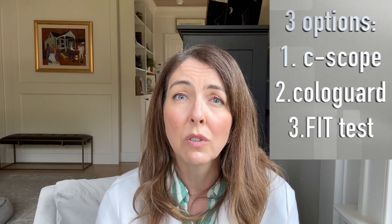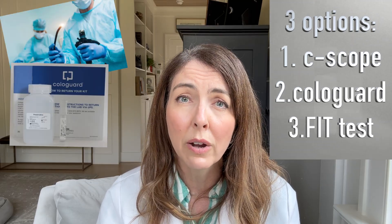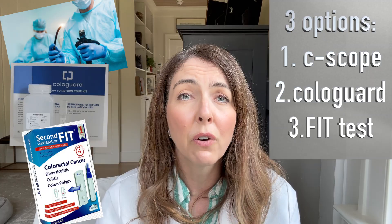When someone needs colon cancer screening, they essentially have three options: the colonoscopy, the Cologuard, and the FIT test. I would love for everyone to get a colonoscopy — it's the gold standard — but I just have especially younger patients that are just not going to do that.